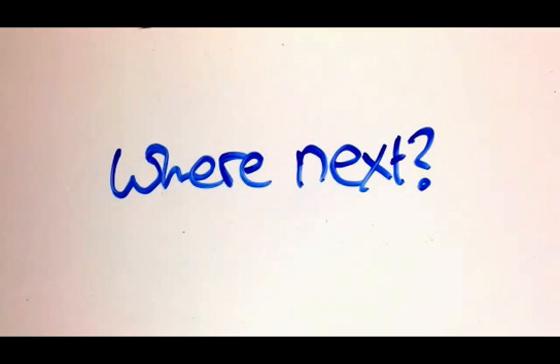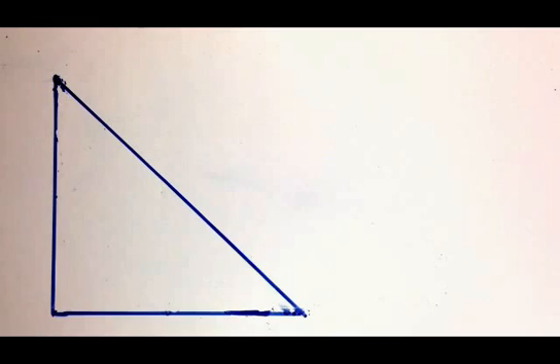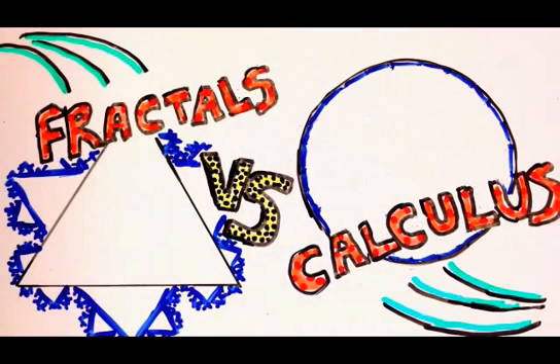Well, there are lots of places we can go from here, because this whole thing brings up heaps of questions. One bit I'm really interested in is the fact that the shape we were talking about is actually a fractal. Fractals in general are kind of the arch nemesis of calculus, so we might take up the story from there next time. See you then!